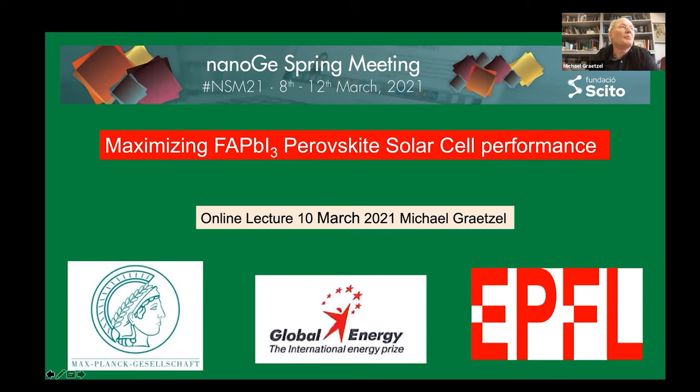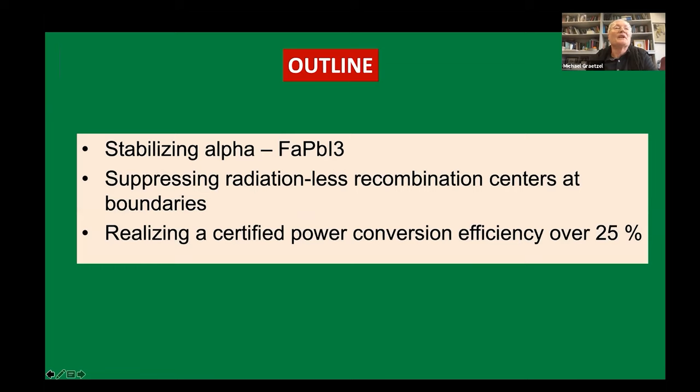We will be talking about formamidinium, which was already covered this morning, but fortunately I'm not on the same path — I'm not just repeating what was said. We all recognize that formamidinium is, from the optoelectronic perspective, the best material, but as everybody knows we need to stabilize the alpha form.